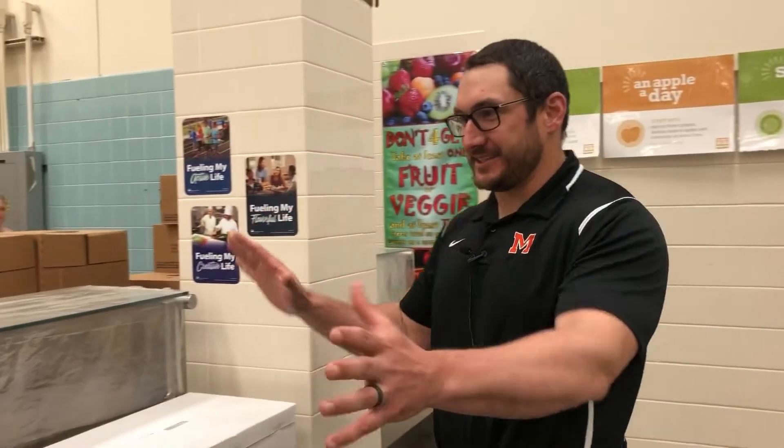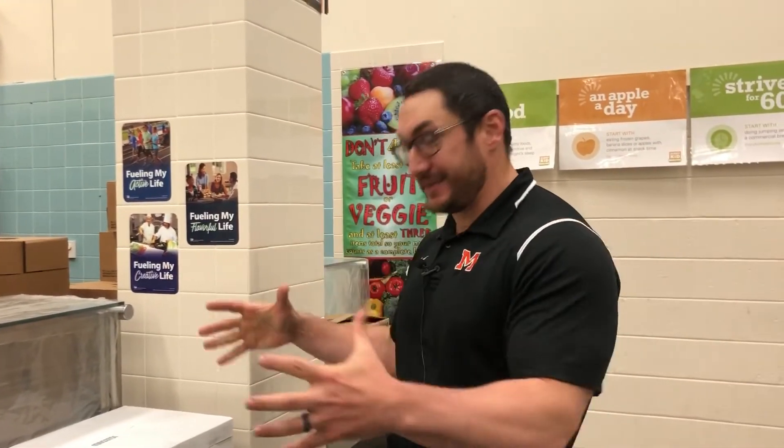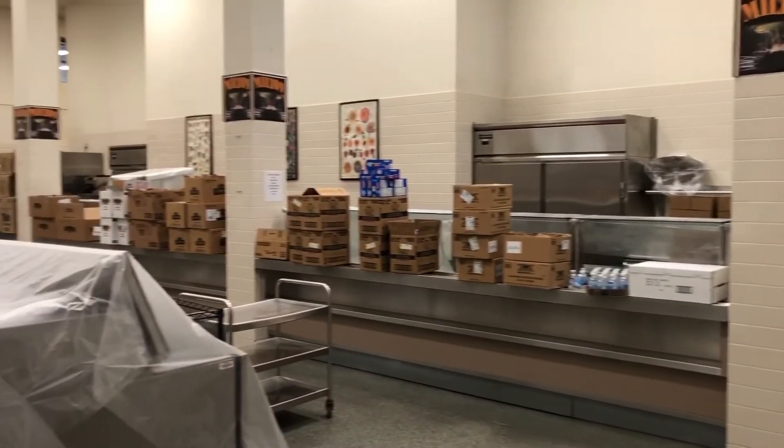This is the sandwich line. We've got some boxes lined up here because we're helping with Panther packs right now, but on a normal day you come into this side of the line and you have the ability to get a deli sandwich any day of the week. That's a great option available to you here at the senior high school cafeteria.